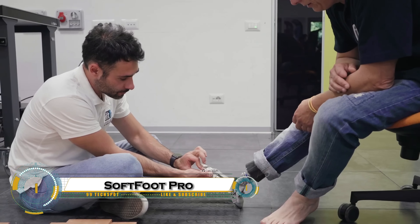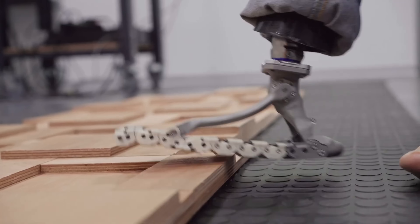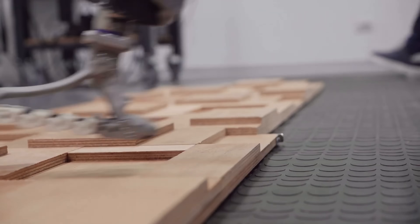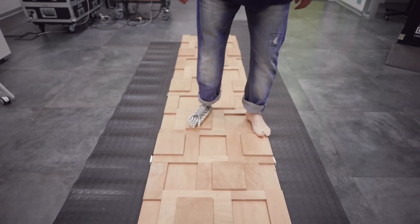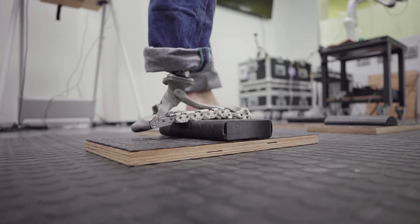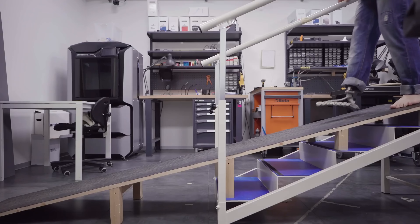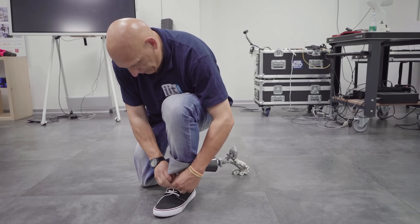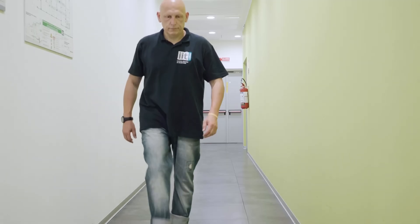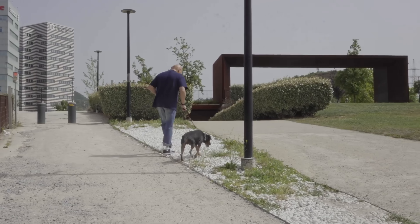Soft Foot Pro is a revolutionary prosthetic foot designed to mimic the natural motion of a real human foot without using any motors or electronics. Created by the Italian Institute of Technology, it uses a titanium or aerospace aluminum arch paired with five flexible chain structures that replicate the plantar fascia, allowing it to store and release energy with each step. This unique design gives users the ability to walk smoothly, climb stairs, handle slopes, and move across uneven surfaces with ease.